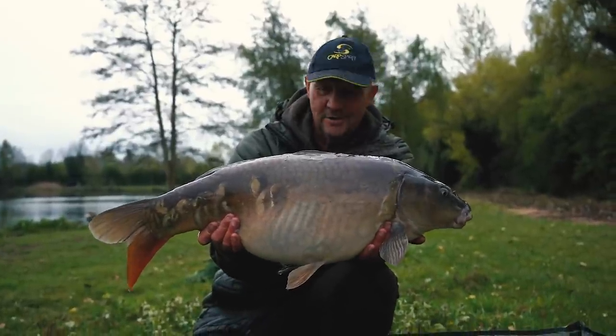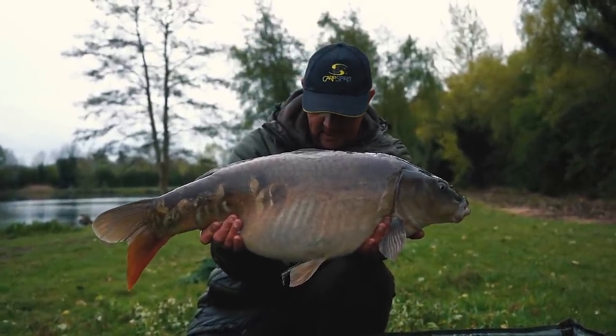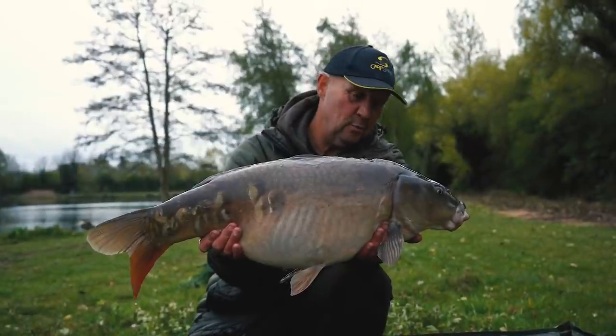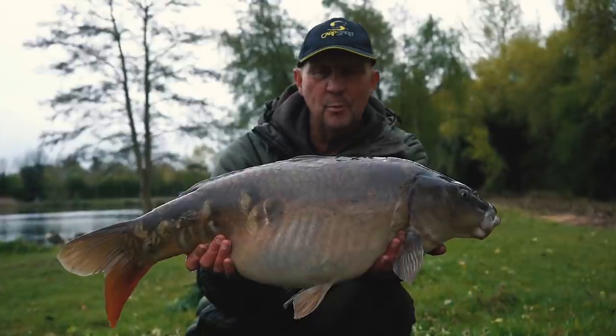That gives the supermarket challenge a really good start to the day. Ten of sweetcorn — actually a tiny little handful of sweetcorn — don't ignore the margins. Nice, I'm guessing mid-double mirror.